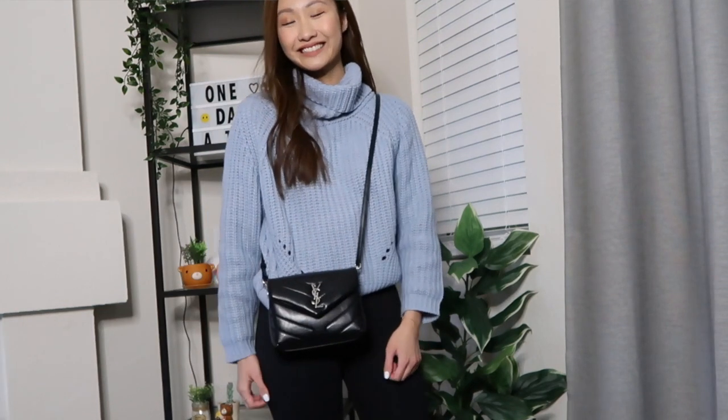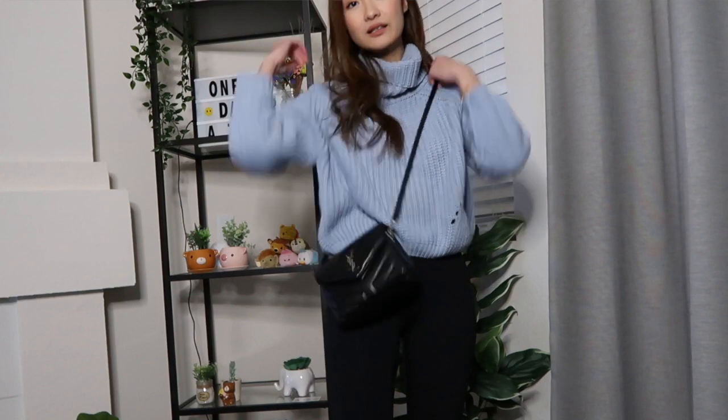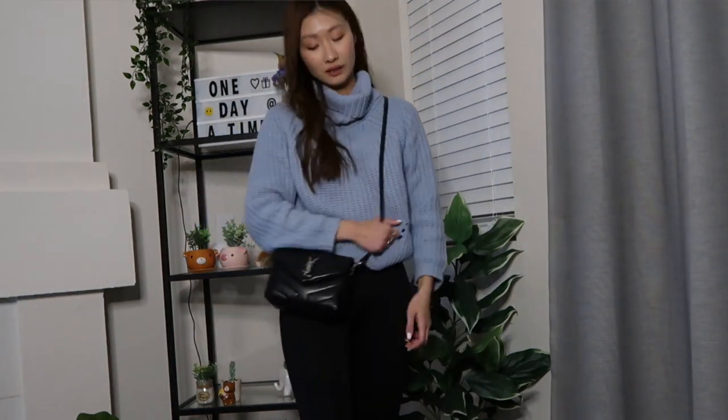My next piece is the YSL Toy Lou Lou in black and silver. This is in 100% cow skin leather — I think this bag is the softest bag I own, it's so soft and buttery. This bag actually reminds me a lot of the Chanel square classic mini bag, so if you're on a budget and don't want to splurge on a Chanel bag, I would definitely recommend getting this one if you're thinking about starting your luxury collection. I really like how structured it is despite the leather being super soft.